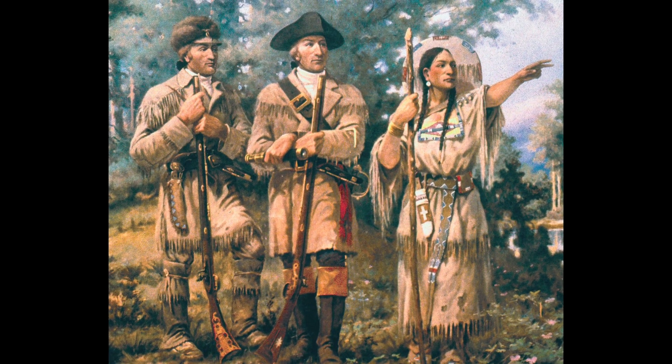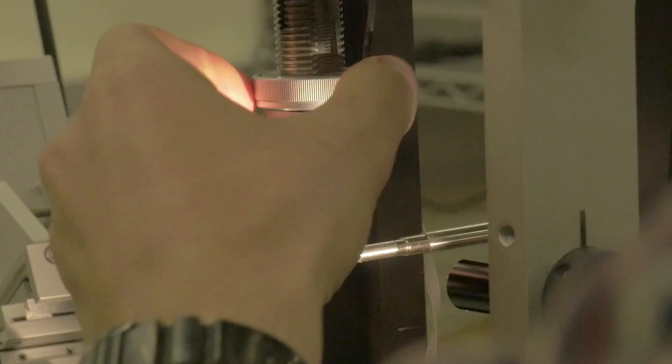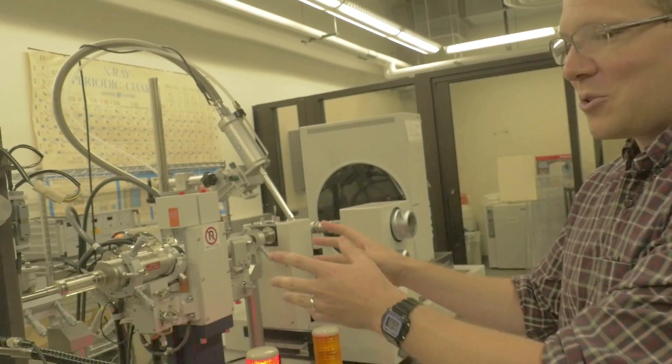We live here in Montana, and Lewis and Clark came through here at one point to discover what was here. Basic research is the opportunity to continue that discovery process — we see new things that no one else has seen. It's a really cool process.